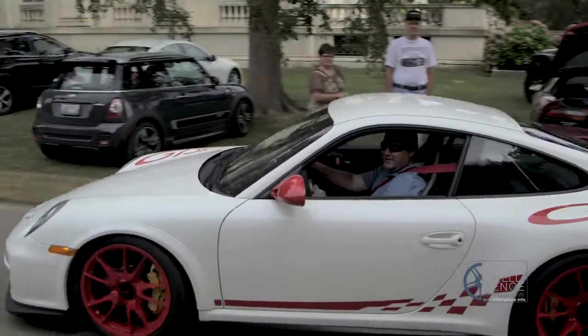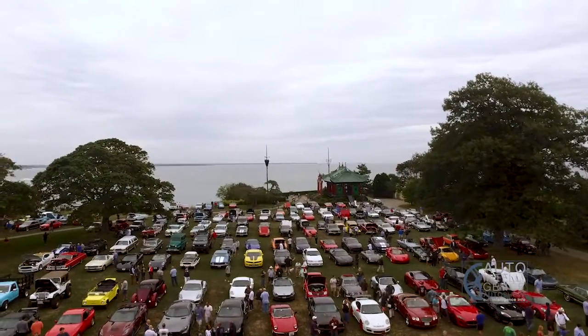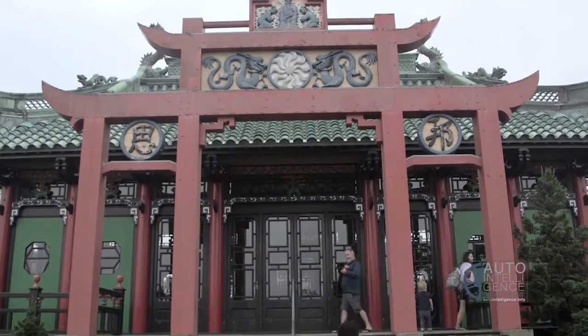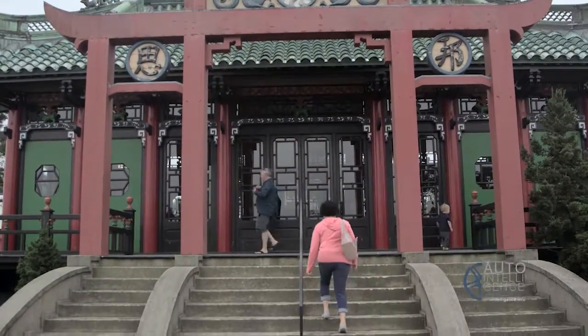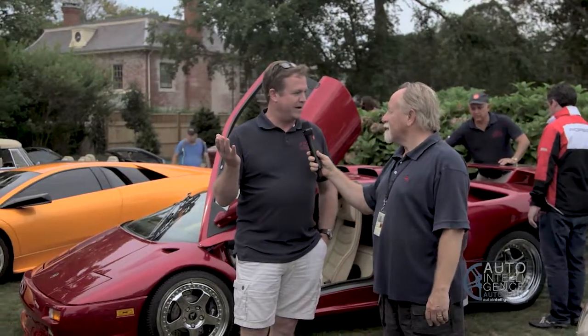Good morning everybody. We're so excited to have you out here today at Audrain's Cars and Coffee at beautiful Marble House. This is absolutely gorgeous — the weather held out for us today. I think we have one of the bigger turnouts that we've had all year.